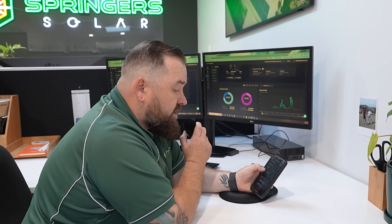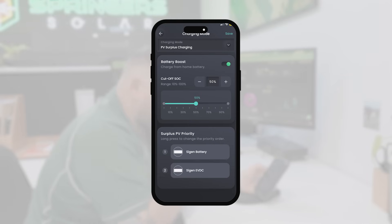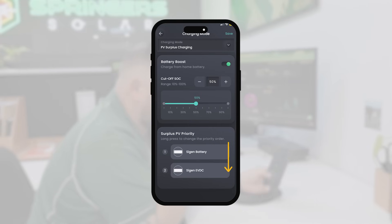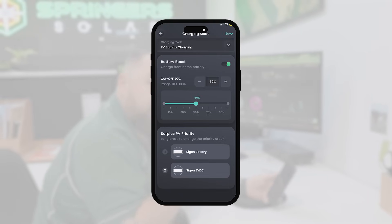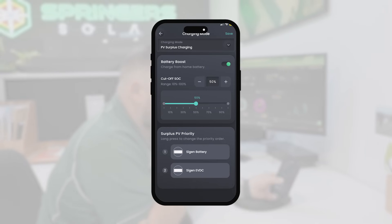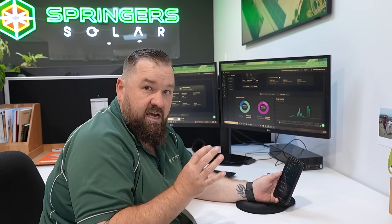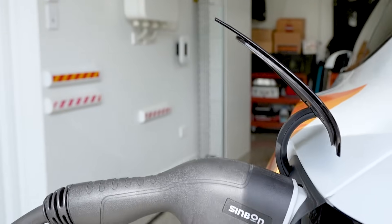The main thing most end customers are going to be interested in is the charging modes — how you prioritize solar versus battery charging. You can simply move these sliders to tell it whether you want the battery or the EV to charge, whether you want to use the battery to boost car charging or run solely off surplus solar, and whether you want to pull any from the grid. Then specifically on this slider, the charge rate: although this is a 25 kilowatt peak charger, you can scale that anywhere from zero to one hundred percent. This customer has it set at 50% — 12.5 kilowatts — which is still a really decent charge.